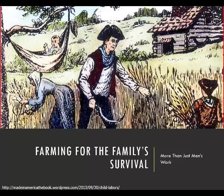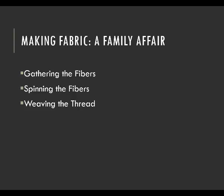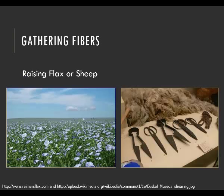With all that said, we will see that making fabric, like the one-pot stew, was a family affair. The three major tasks to make fabric included gathering the fibers, spinning the fibers, and weaving the thread. First, there had to be a raw product to turn into thread. Until Eli Whitney invented the cotton gin, most families relied on raising flax to make linen, or sheep for wool.